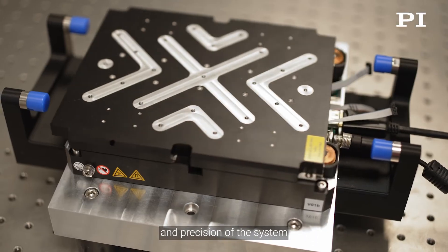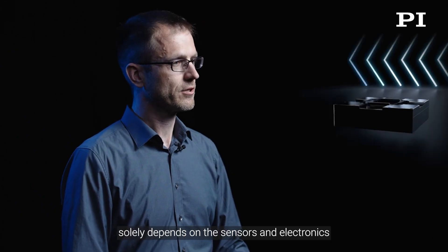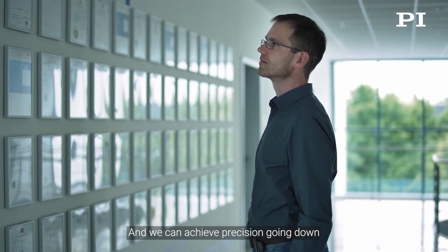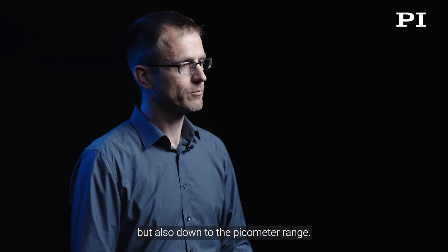So the performance and precision of the system solely depends on the sensors and electronics we use and the combination of those. And we can achieve precision going down not only in the nanometer, but also in the picometer range.